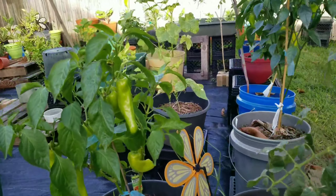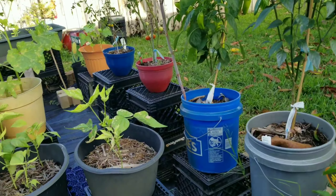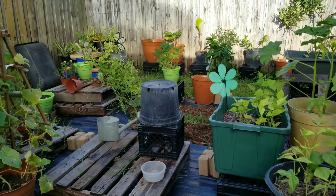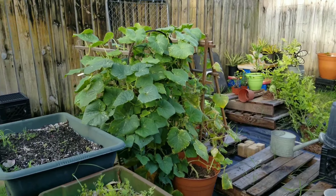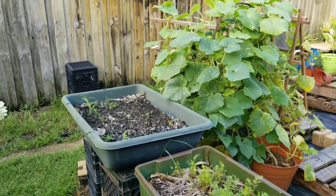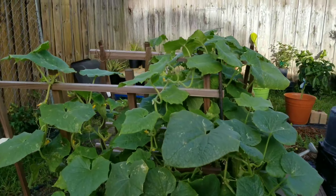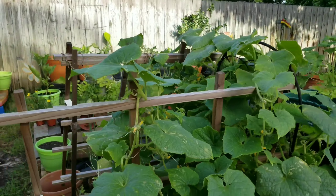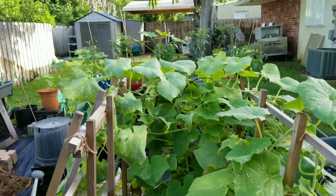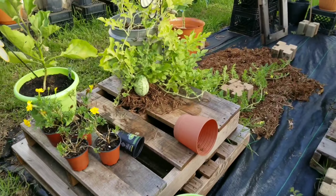These are some vegetables that I am growing. As you can see, a lot of things are in pots. I live in South Florida, so the soil here is not the greatest — I live about 5 minutes away from the beach, so it's kind of hard to grow anything in the ground. So I decided to put everything in pots.